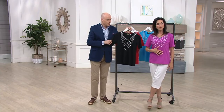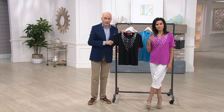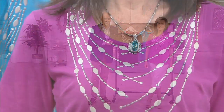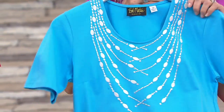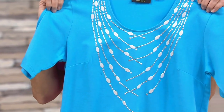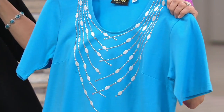We have an update on the pink I'm wearing — two dozen left, and 3X is all we have. Beautiful makeup color. If you want the turquoise, there are six dozen, small through 3X only. Beautiful summer color. And of course we have the black and red choices as well.